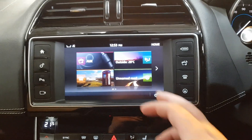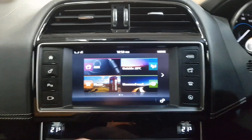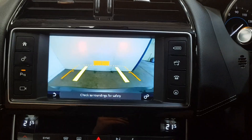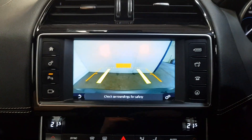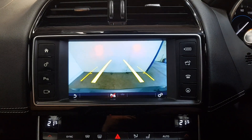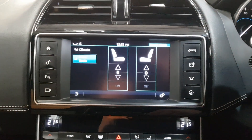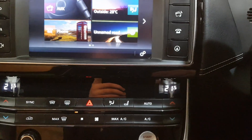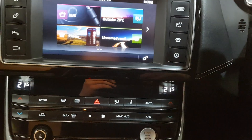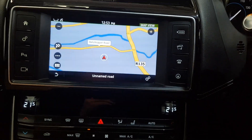Across to the infotainment, you have your usual such as reverse colour camera and sensors, heated seats, dual zone climate control, Bluetooth multimedia streaming, and of course sat navigation.